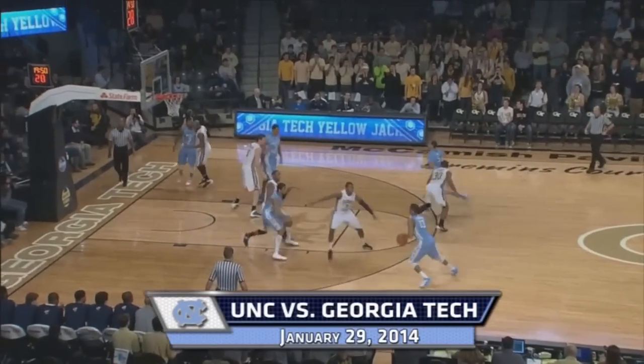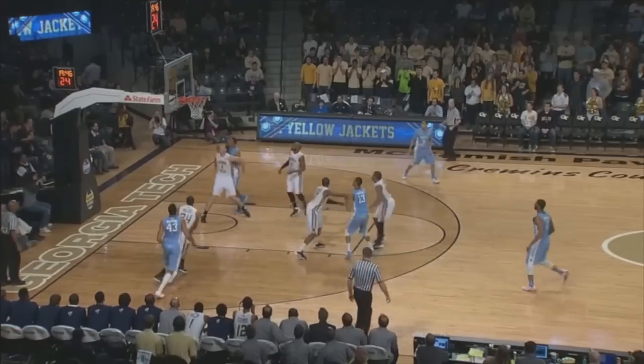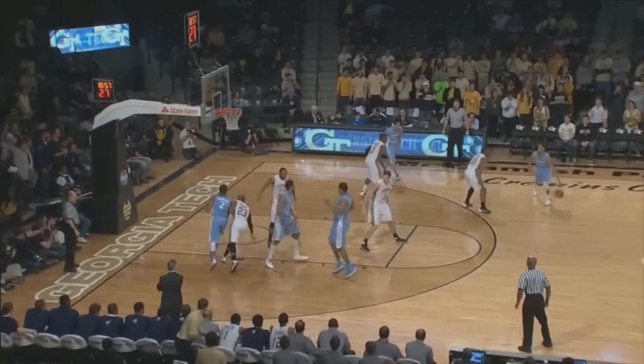Tar Heels in that Carolina blue with white numbers, letters, and trim. Argyle down the side. Georgia Tech in home white as McAdoo turns around and scores from the left baseline. Received the entry pass from Tokido. One minute gone by. 2-0 Tar Heels.